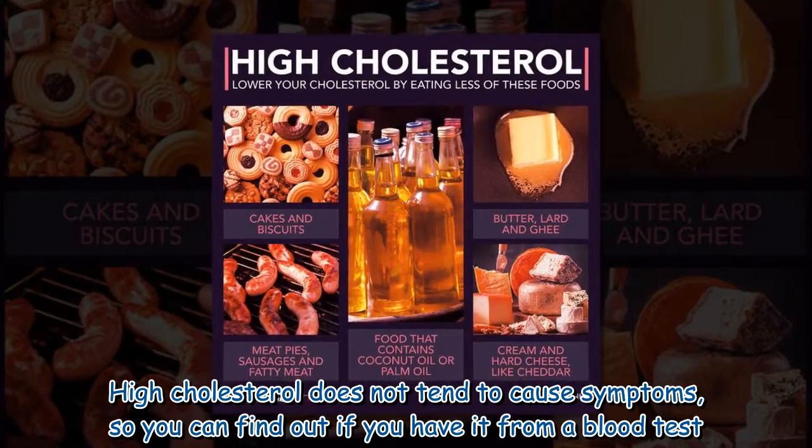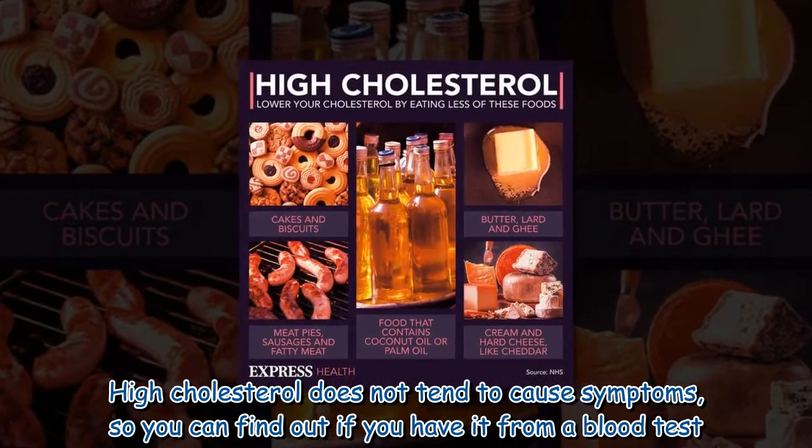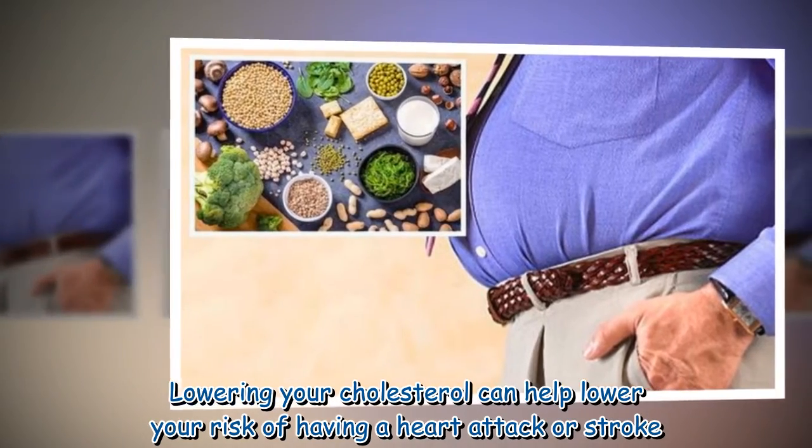High cholesterol does not tend to cause symptoms, so you can find out if you have it from a blood test. Lowering your cholesterol can help lower your risk of having a heart attack or stroke.